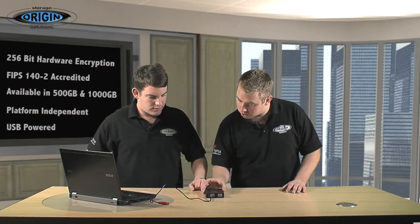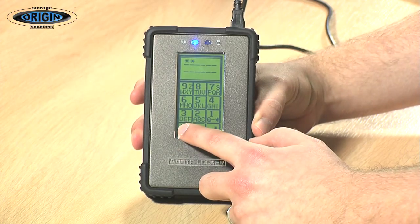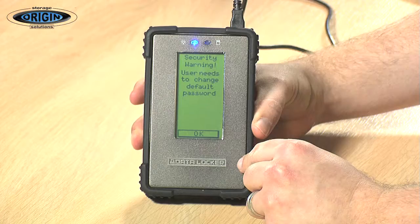All you need to do is click connect when you first power the device up. The default PIN number is six zeros — just hit enter and off you go. When you first power the device up, you'll see a security warning prompting you to change the default password. It is a 256-bit encrypted device, but if you keep the default password, anyone can guess that.